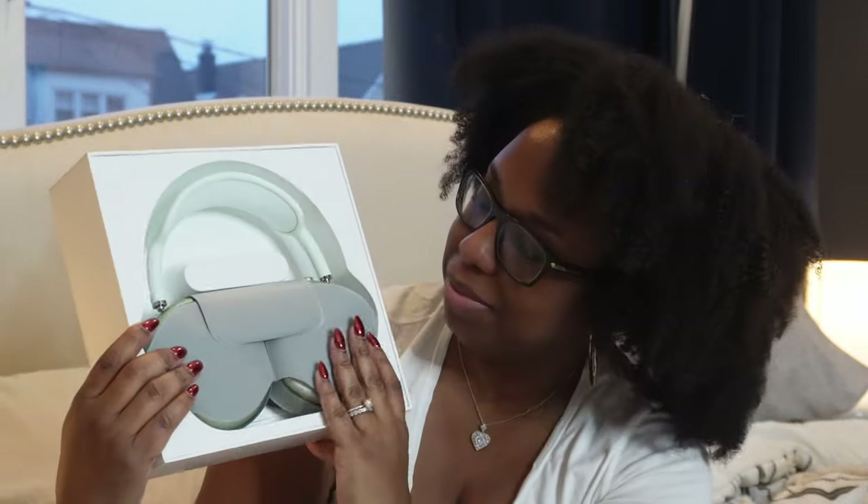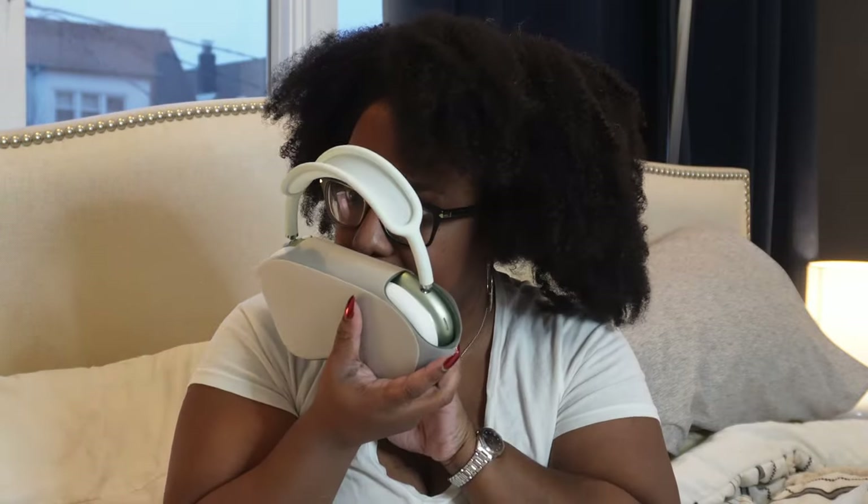He got me the AirPod Max. I have been wanting these since they first came out and I got a little emotional because this is definitely a pricey gift. Let's go ahead and open this up — oh my gosh, here's what it looks like inside! Oh my gosh, it has that new car smell — that is insane. Let's take that off — that feels really nice. There we are! That's loud — whoa! I'm happy.